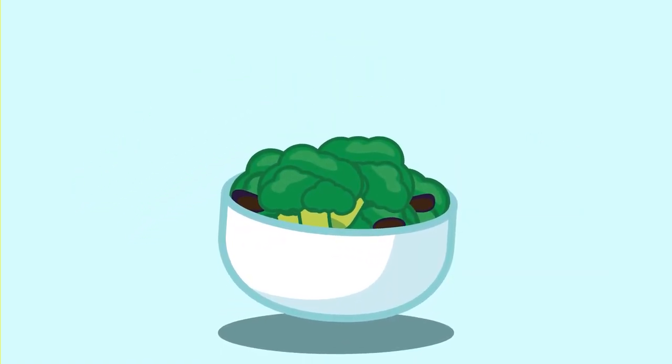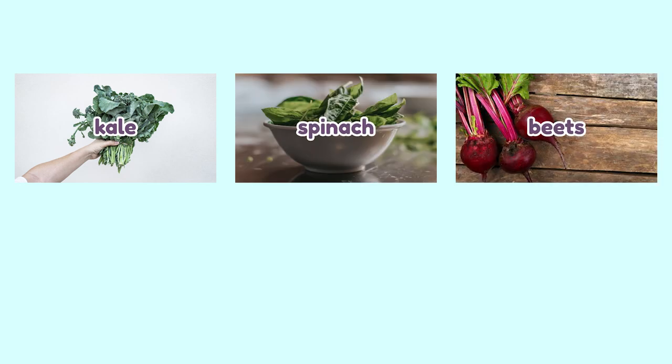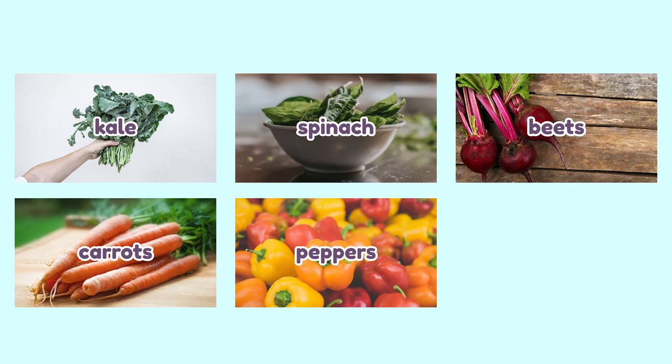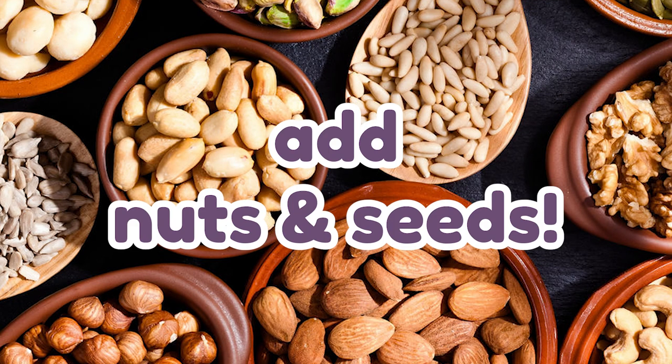Soups and salads allow you to have creative and tasteful ways to eat plenty of vegetables. Make your salads as colorful as the rainbow by using high-fiber veggies such as leafy greens like kale and spinach, beets, carrots, peppers of all colors, and avocados — sprinkled with nuts and seeds on top for some extra crunch.